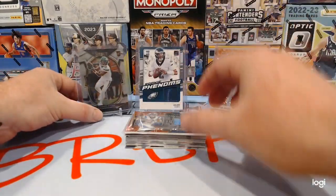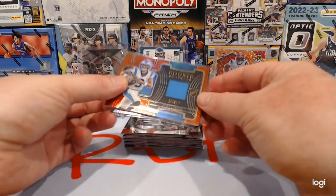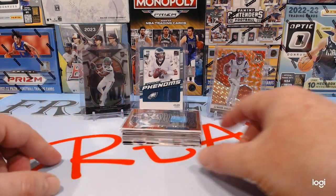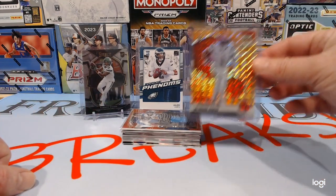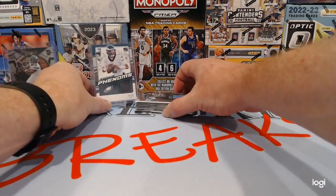Another giveaway will be the rest of the box of select, which is right here, including this Matty Corral rookie swatch. All you have to do to be eligible to win those is comment on last Friday's video and we'll draw this Friday. We also have a Twitter giveaway — just retweet Derek's tweet.